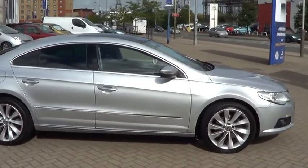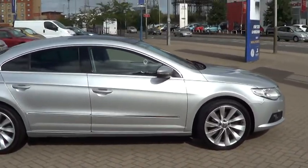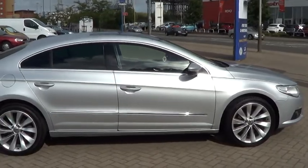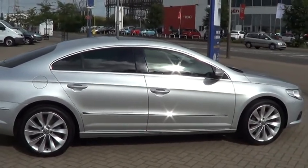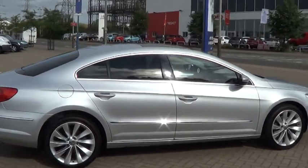This car comes standard with air conditioning, remote locking, and alloy wheels. It has also got front and rear parking sensors and an optional panoramic sunroof.